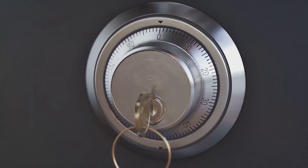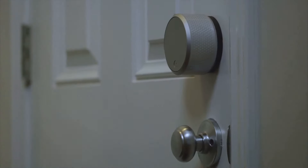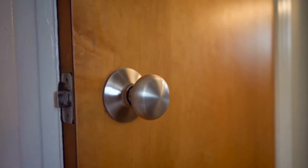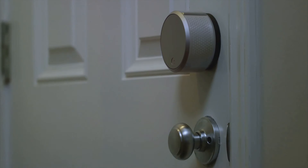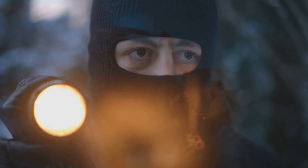Deadbolt locks are another excellent upgrade. Unlike spring latch locks, deadbolts can't be easily picked or bumped open. They extend deep into the doorframe, providing a higher level of security. Consider installing a deadbolt on every exterior door for maximum protection. Windows, on the other hand, pose a different kind of challenge. They're often made of glass, a material that's easy to break.